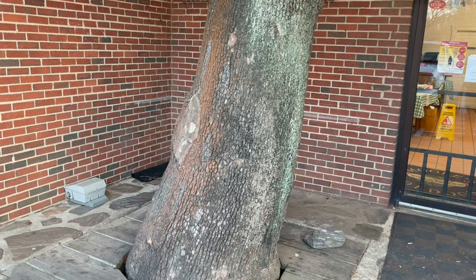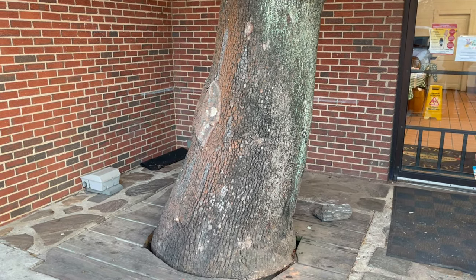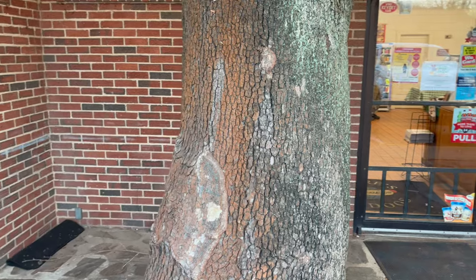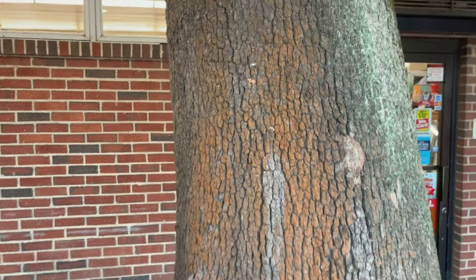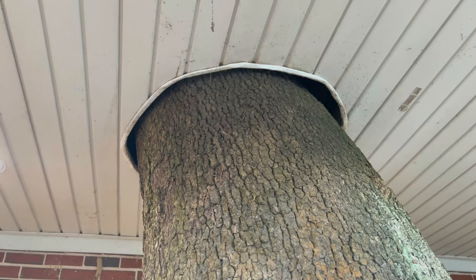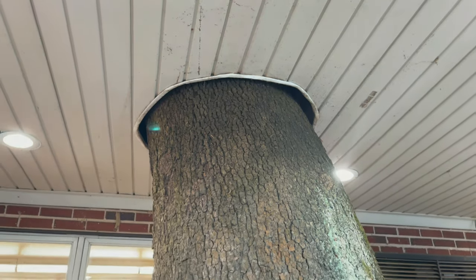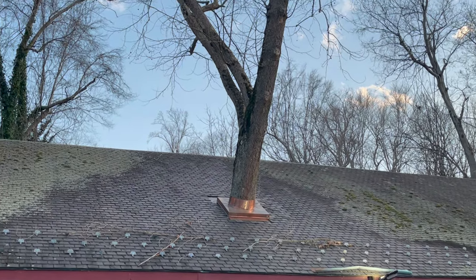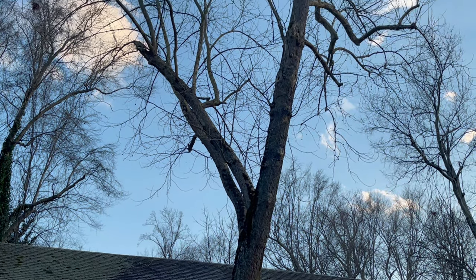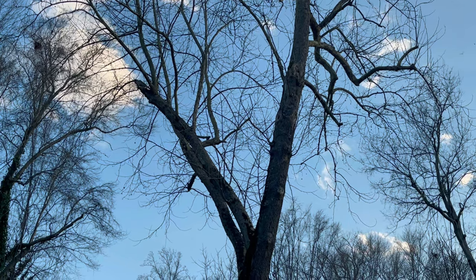One thing you don't see at many restaurants — you see a tree growing right up through the roof. And this tree is a large-sized tree. You can see it goes right on up through the roof. And here you notice where the tree comes out of the roof. Instead of cutting the tree down, they built around it.